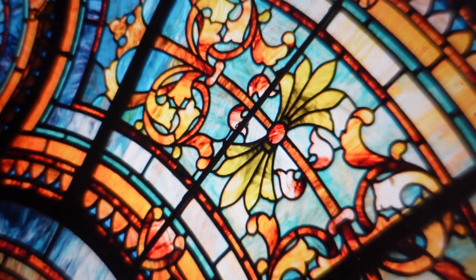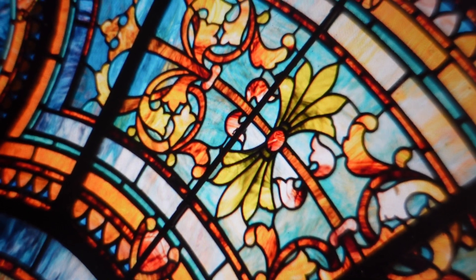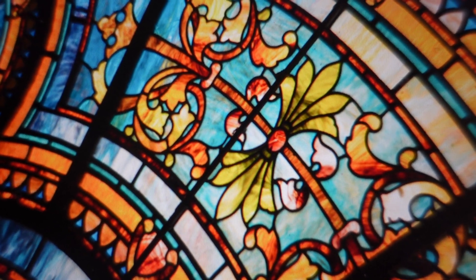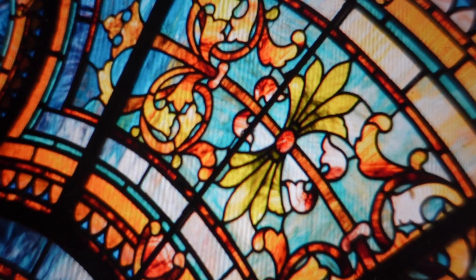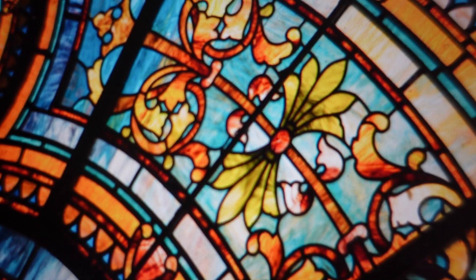Hey, everybody. This is just a real quick video. If you've ever asked yourself the question: what is the rarest stained glass color? The answer to this question might surprise you. The rarest color in stained glass is red.